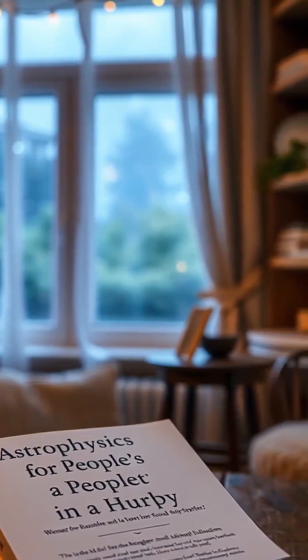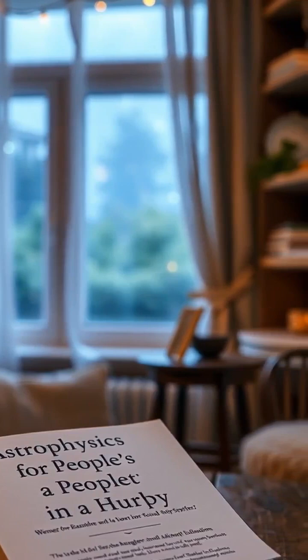I recommend Astrophysics for People in a Hurry. Check the link below for a copy.